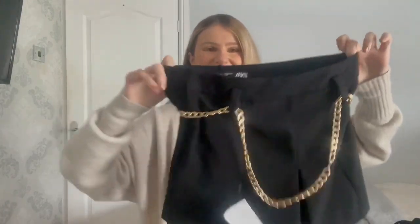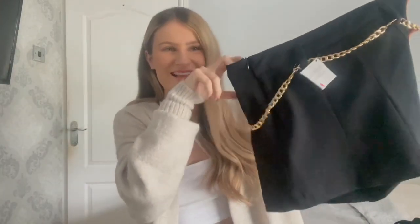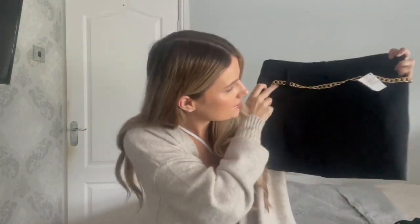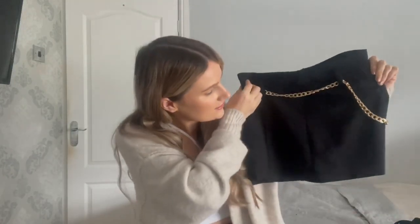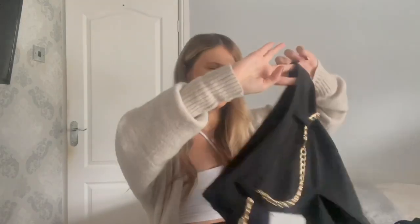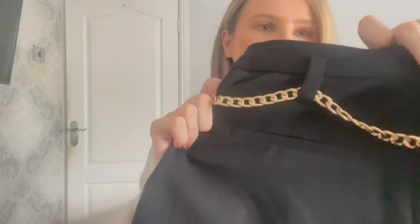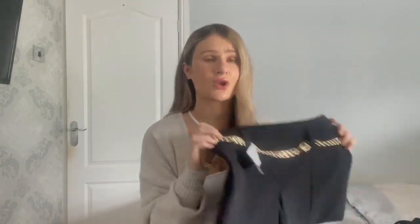I've been after a new black skirt for a while and I found this one on Zara — I loved that it had belt loops and this little chain detailing. It looks a bit odd when held up because the chain moves, but you'll see it better on the try-on photo. The chain is completely adjustable — you can tighten or loosen it as much as you want, or fully remove it. It's got a pleat in the middle of the front and a fake pocket detail on the back.